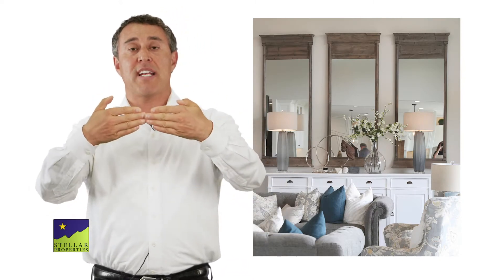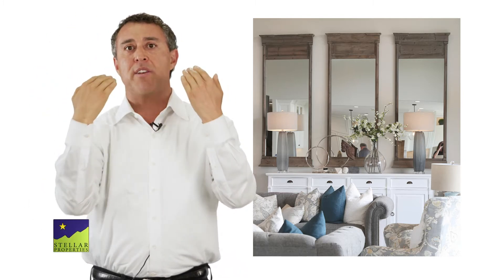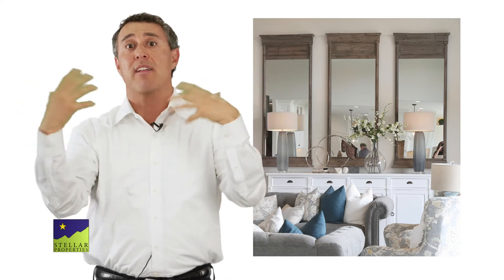Mirrors are also great to use in places that are dark and don't have a lot of natural light, especially if they're used in series next to each other. They can give the optical illusion of windows, and they can refract whatever light is in the room and make it look a little lighter.